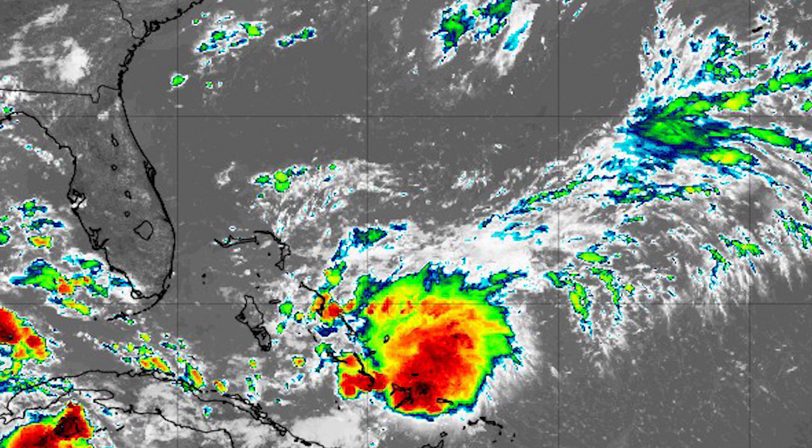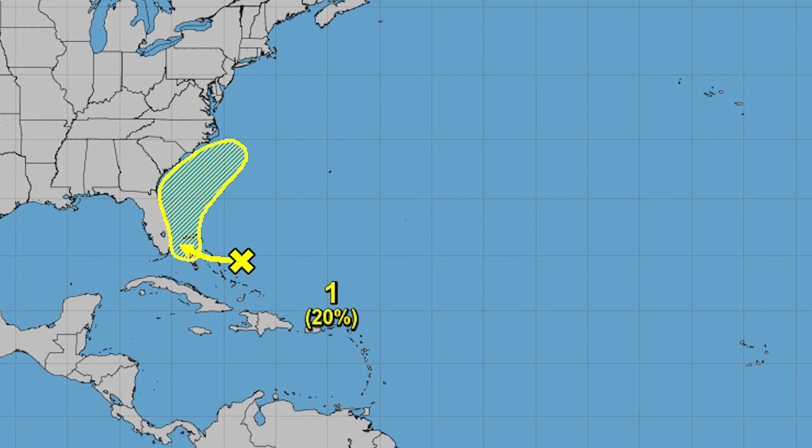Here's NOAA's five-day graphical tropical weather outlook. You can see they have it heading towards Florida and then up the coast. The X marker indicates where the storm was at 8 a.m. — it's located a little bit further to the west at this point, but that was their 8 a.m. update.